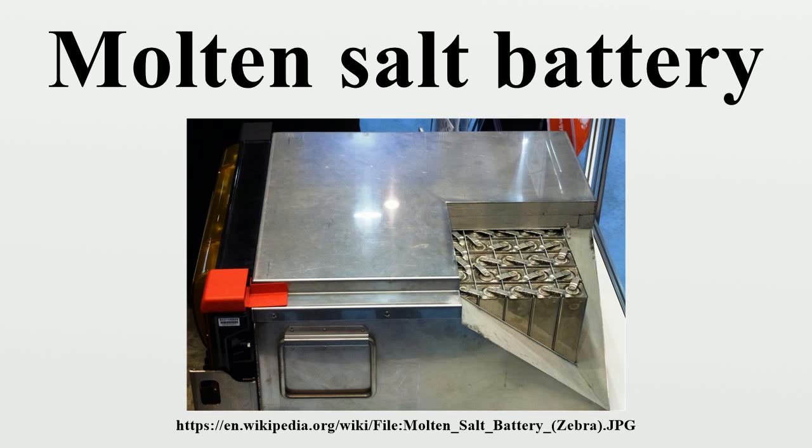It was invented in 1985 by the Zeolite Battery Research Africa Project Group at the Council for Scientific and Industrial Research in Pretoria, South Africa. It can be assembled in the discharged state using NaCl, Al, nickel and iron powder. The positive electrode is composed mostly of materials in the solid state, which reduces the likelihood of corrosion, improving safety.